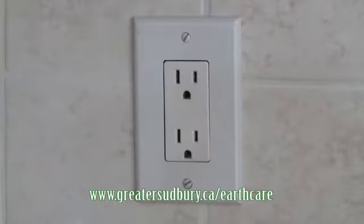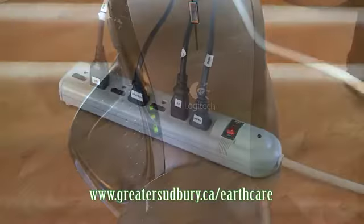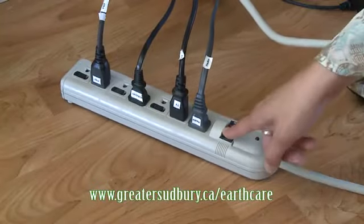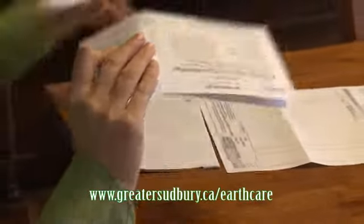Safeguard your home from Phantom Power by unplugging electronic items when they are in standby or off mode. A power bar that turns off several items at once is an easy and effective way to keep Phantom Power from haunting your electricity bill.